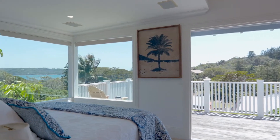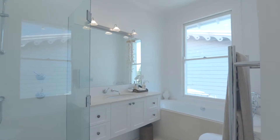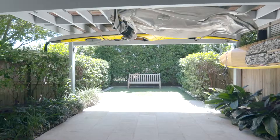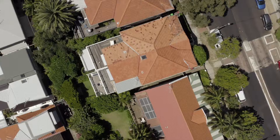The deluxe master also opens to a balcony embracing water views. With the deluxe ensuite and main bathroom both featuring bathtubs, the entire lower level is dedicated to a media retreat area with guest accommodation and heated flooring throughout.